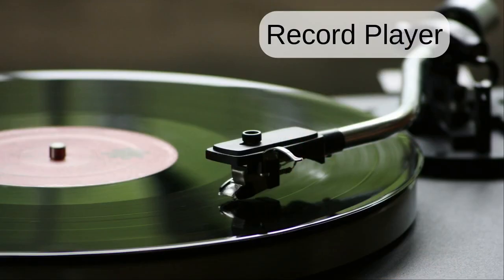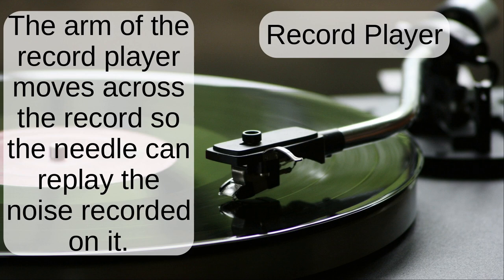Record player. The arm of the record player moves across the record so the needle can replay the noise recorded on it.